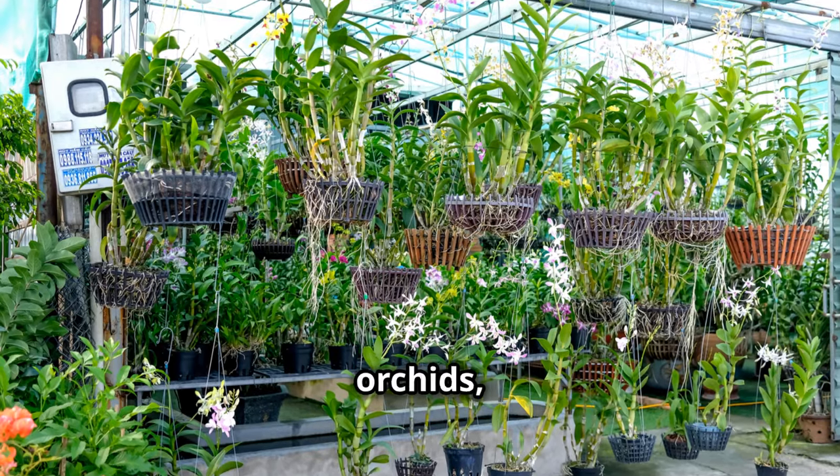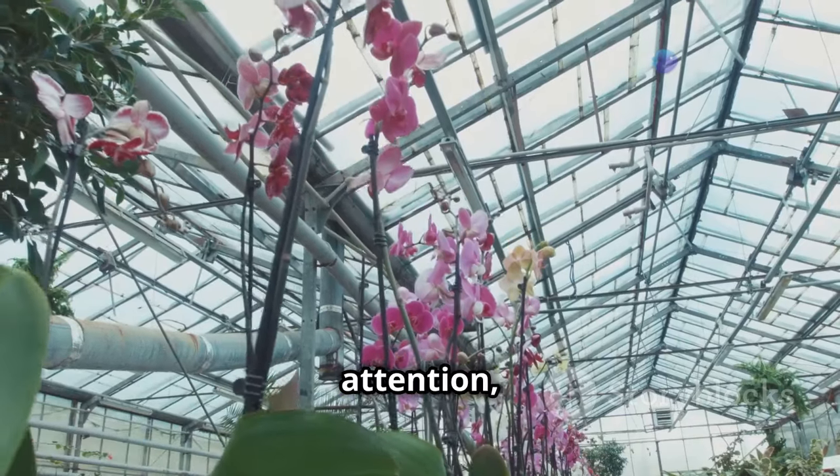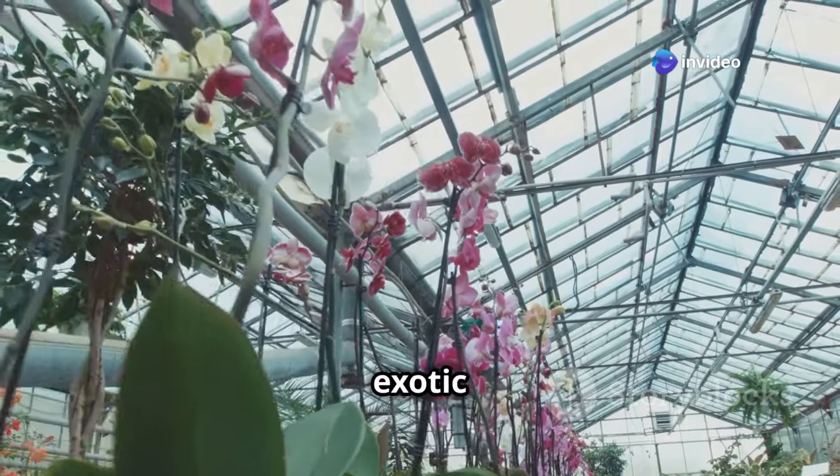Light is crucial for orchids, but direct sunlight can scorch their delicate leaves. With a little care and attention, your orchids will reward you with their stunning blooms, transforming your greenhouse into a haven of exotic beauty.